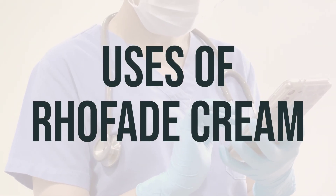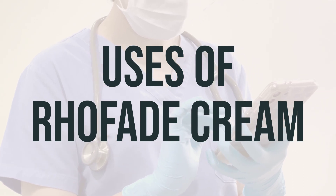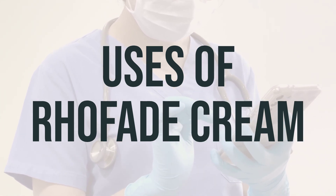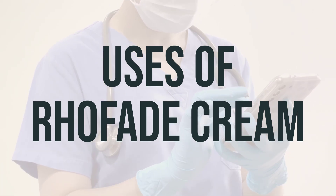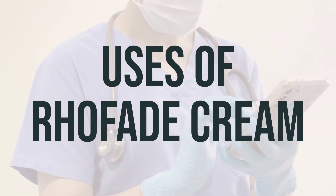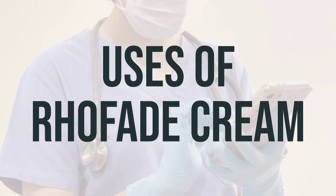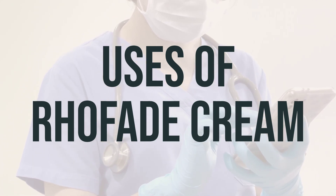Rofade cream is a medication used to treat a skin disorder called rosacea. It works by narrowing the blood vessels in the face, which helps to decrease facial redness caused by rosacea. The active ingredient, oxymetazoline, belongs to a class of drugs known as a sympathomimetic alpha-receptor agonist.